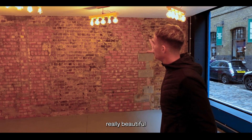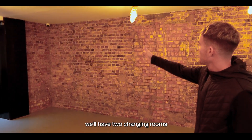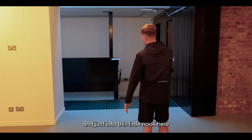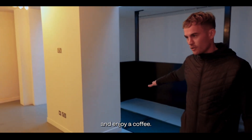The big plans are to have some really beautiful brass clothing rails that will display all of the batch suits. Over here we'll have two changing rooms built into the wall, and just into this little nook here we'll have a few tables and chairs for people to sit. We can work there and our customers can come and relax and enjoy a coffee.